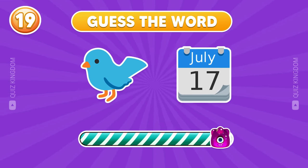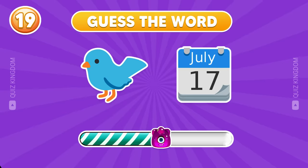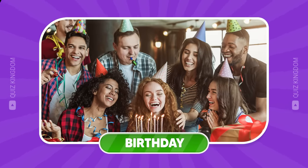What do you think? Yup, this word is birthday.